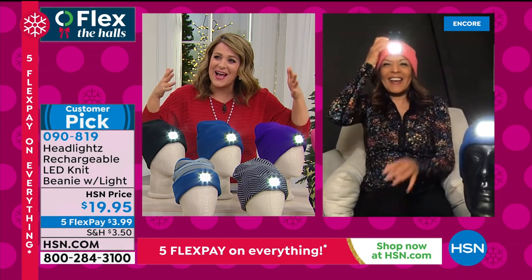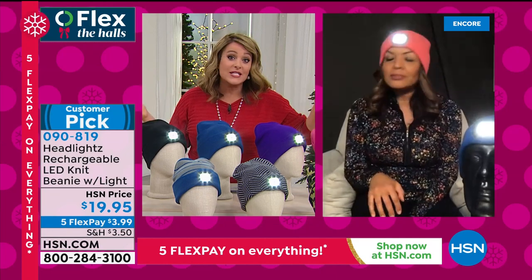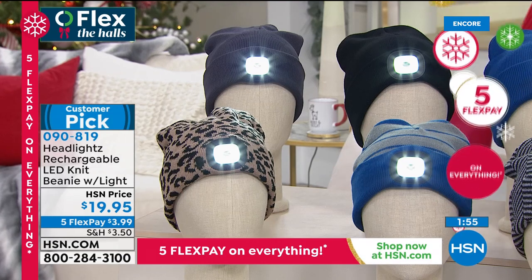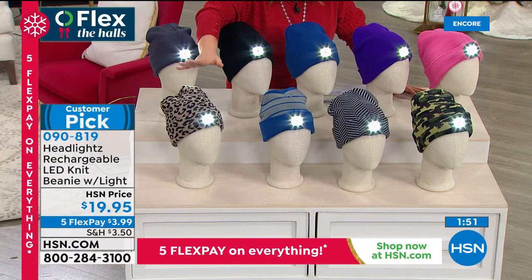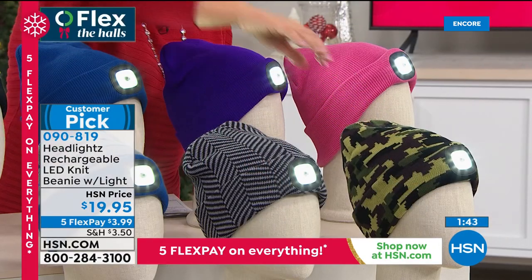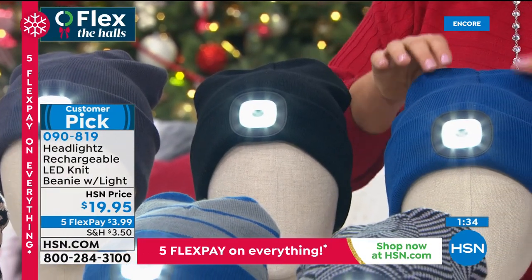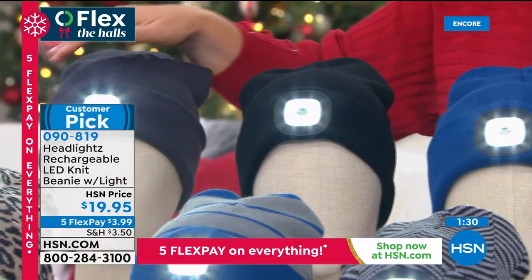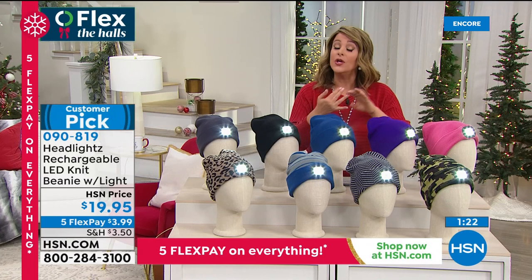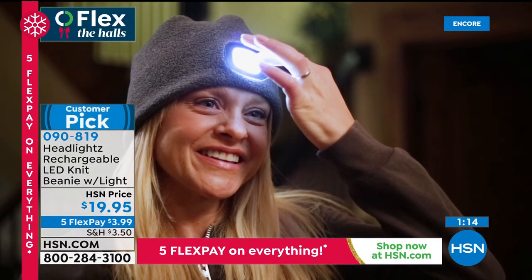Just last night I was walking my dog and a cat appeared — she had a collar and a tag but I couldn't read it. I bought a headlamp before but was a little embarrassed to use it — it's this big gear thing. Headlights is more fashionable — nobody even knows it's a light until you pop it on. Machine washable, one size fits most. Prints: leopard, stripe, herringbone, camo. Solids: pink, purple, teal, blue, black, and charcoal. Item number 090-819. Buy a couple — it's a phenomenal stocking stuffer, keeps kids safe on bikes or at the bus stop.